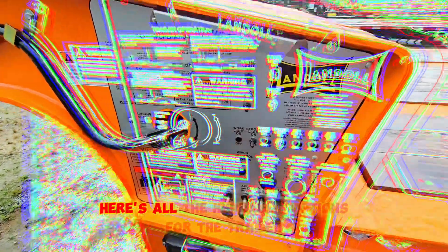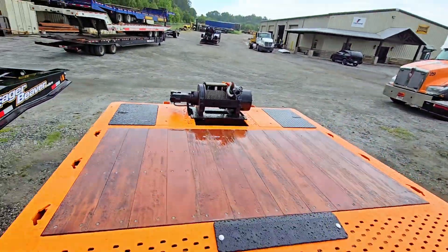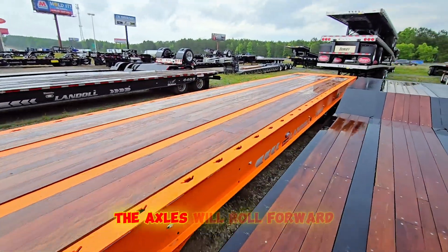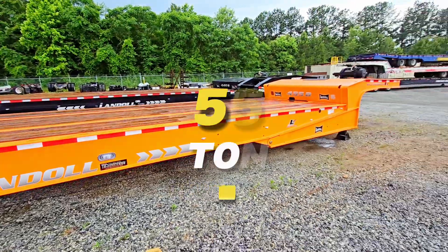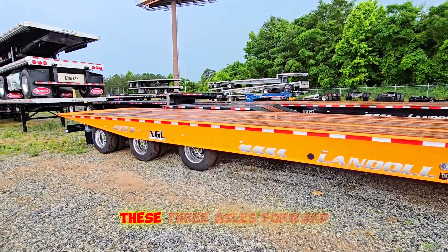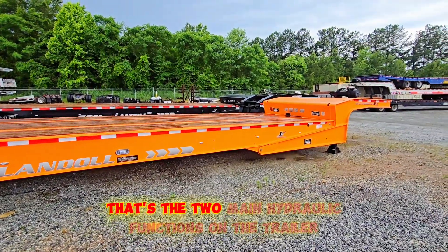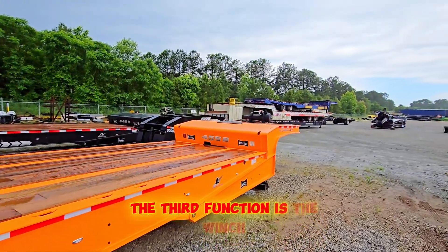Here are all the hydraulic options for the trailer: the big Braden winch on the deck, the bed tilt down, and the axles roll forward. This is a 55-ton setup — the hydraulic cylinders roll these three axles forward and the bed tilts up in the air. Those are the two main hydraulic functions on the trailer.